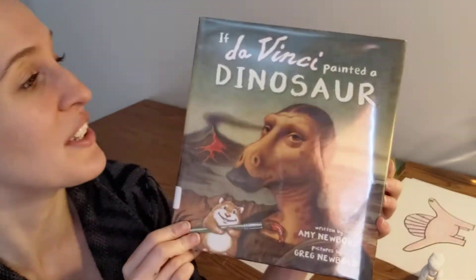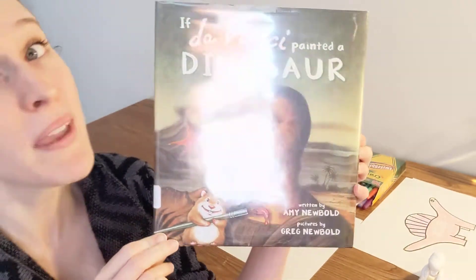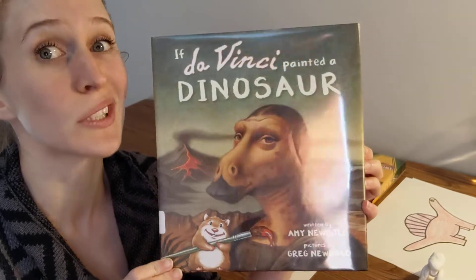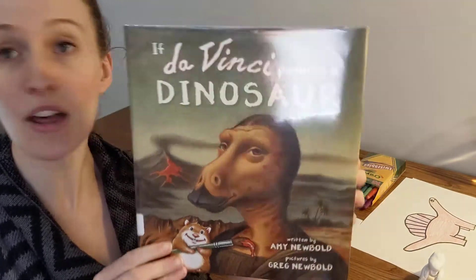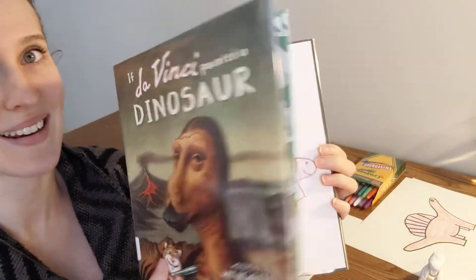So this book is called If Da Vinci Painted a Dinosaur, and it is written by Amy Newbold. And the pictures were drawn by her husband, Greg Newbold. And this is a really, really, really cool story. We want to thank Tilbury House Publishers for letting us use this book. So let's learn about some artists and dinosaurs.